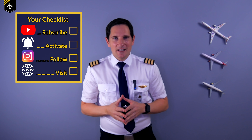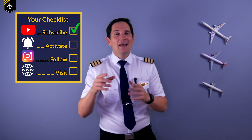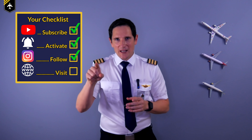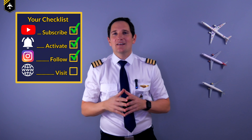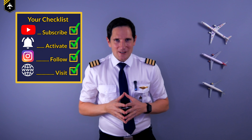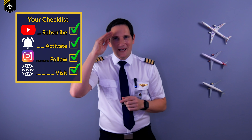That's it for today. Thank you very much for your time. Here's your checklist for today: subscribe to my channel, activate the notification bell, follow my Instagram account, and perform a touch and go at my website. And don't forget, a good pilot is always learning. Wishing you all the best — your Captain Joe.